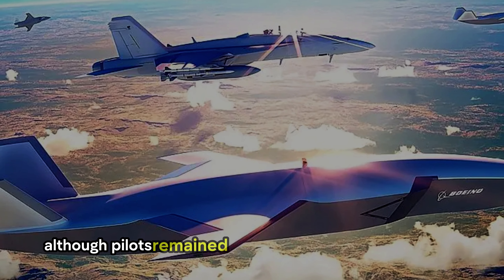At the heart of the Growler's electronic warfare prowess lies its ALQ-227 communications countermeasure set. This system disrupts enemy communications while simultaneously recording and analyzing transmissions. Additionally, interference cancellation ensures that the Growler's own communications remain crystal clear. Paired with the joint helmet-mounted cueing system and heads-up displays, the Growler delivers real-time data directly to the pilot, enhancing decision-making in fast-paced combat scenarios.